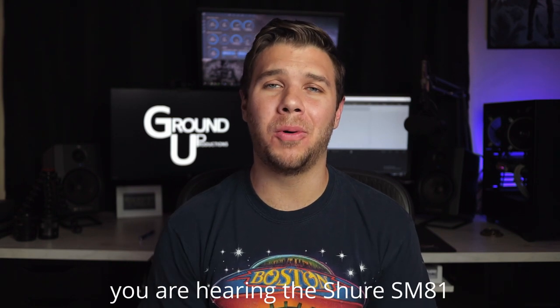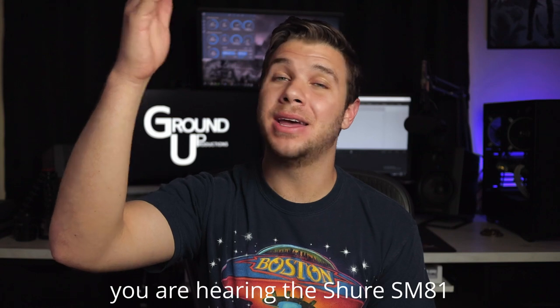What I use in most of my applications and almost every video you've seen from me is actually a cardioid condenser microphone on a boom pole. It's right here above me pointing down at my chest area. This specific microphone is the Shure SM81.